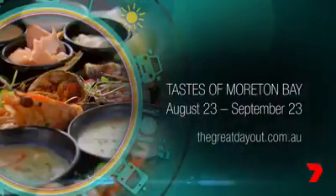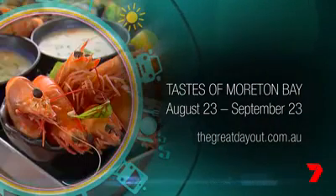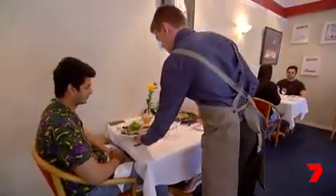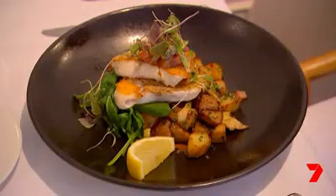Throughout August and September, the Tastes of Moreton Bay Festival will be celebrating the region's amazing local produce from land and sea. And of course, you can download the Moreton Bay Food Trail map, which will point you to the region's finest at any time of year.